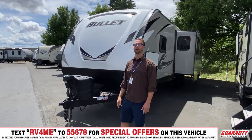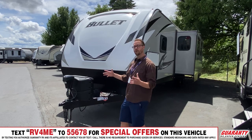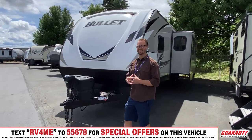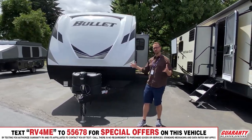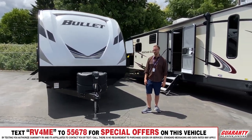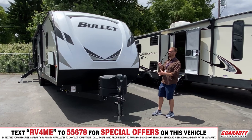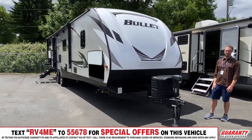It's a 2020 Keystone Bullet 331BH — a long bunk quarters trailer. It's going to accommodate a lot of folks with a great division of space inside and a lot of great features that really allow for eight or more people to sleep and travel in comfort.